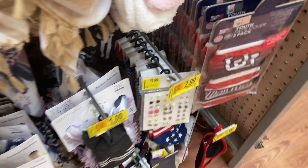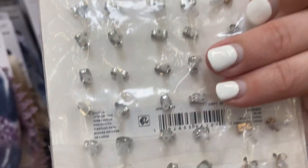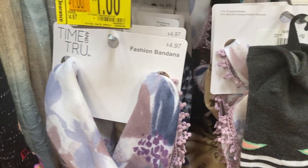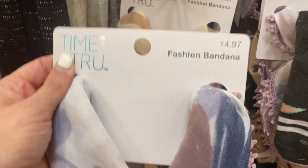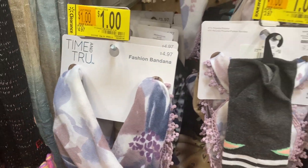Let's see what else we found. Down here I found this pack of earrings that says five dollars but when I scanned it it was only showing up as two dollars. So another hidden clearance. And then they have these fashion bandanas from Time and True for one dollar — marked down from five dollars. That is a really good deal.